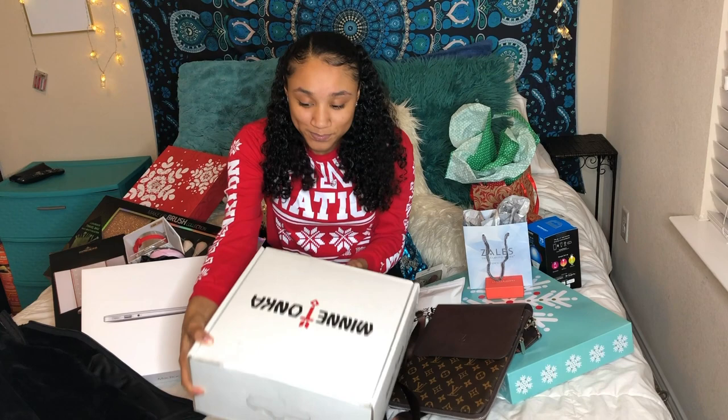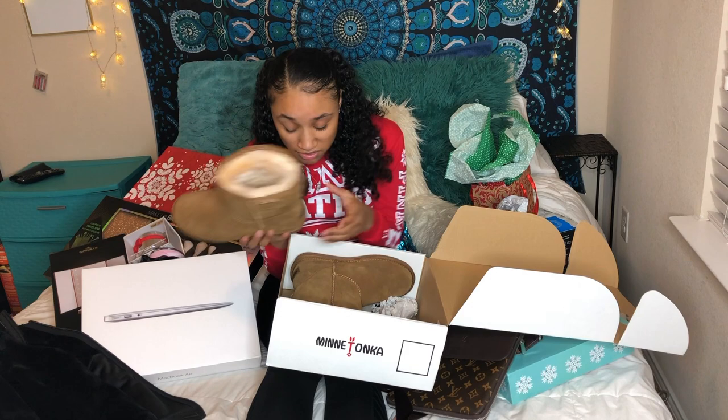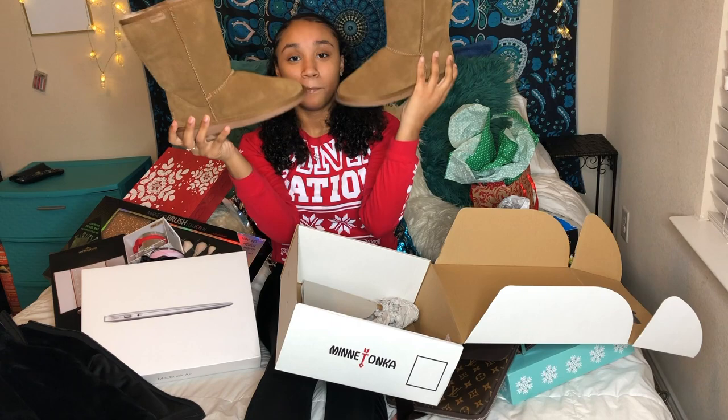You know, they're not Uggs, but I got me some tan fur winter boots. They have the fur inside and they're really comfy. I don't even know what brand this is — Mini Tonka? I mean, boots is boots, okay. They're pretty nice though. Look at this — BAM!